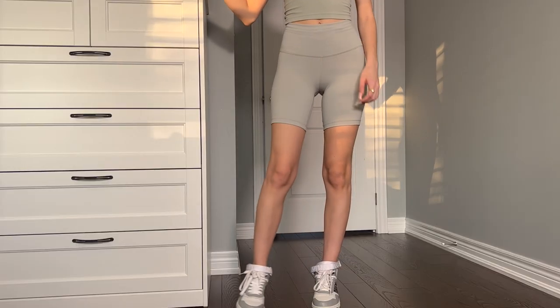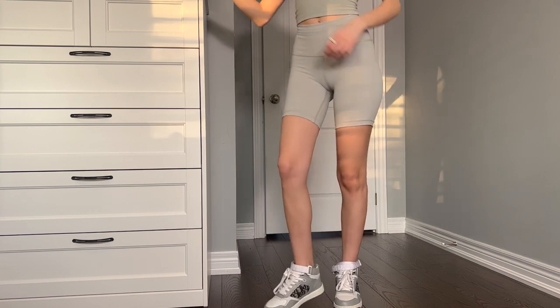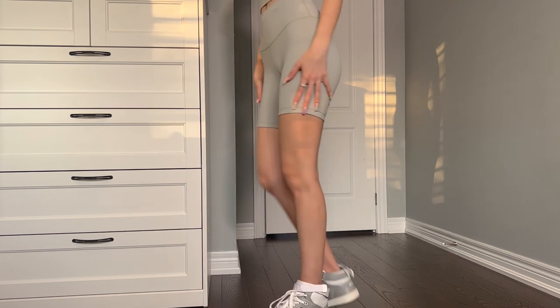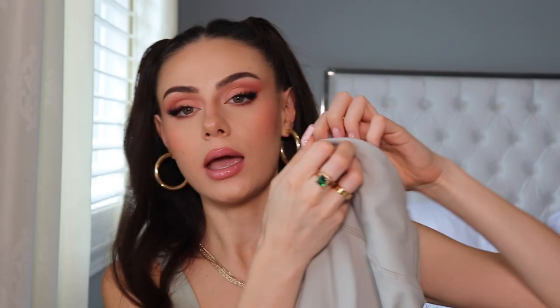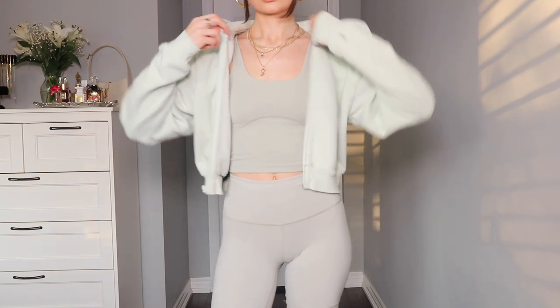I have some sage shorts to match. These are the TNA AtmoFlex High Rise Seven Inch Shorts, again in the shade Silent Storm Green. I do really like these a lot. I just wish they were that TNA butter material, but I couldn't find this exact shade of shorts in the TNA butter. There was another sage color but it wasn't exactly the same. I do still really like these — it's a very supportive fabric and there's also a little drawstring on the inside that you can pull to make them tighter in the waist. I picked these up in an extra small as well and I don't need to adjust the waist at all — they're perfect.